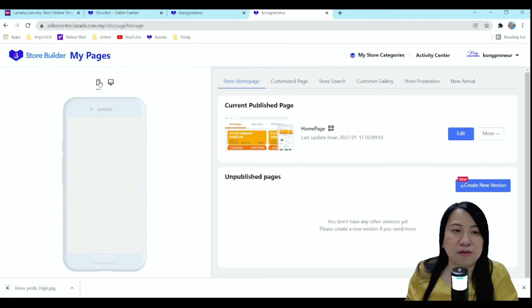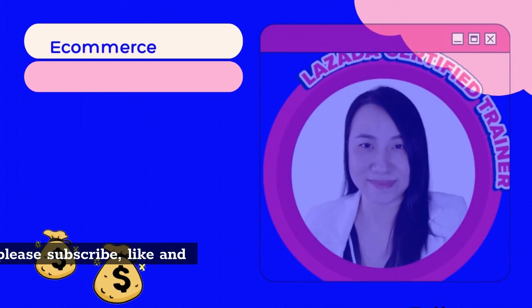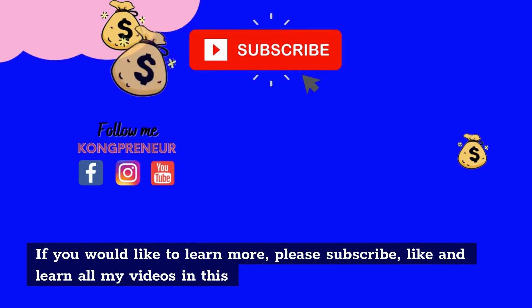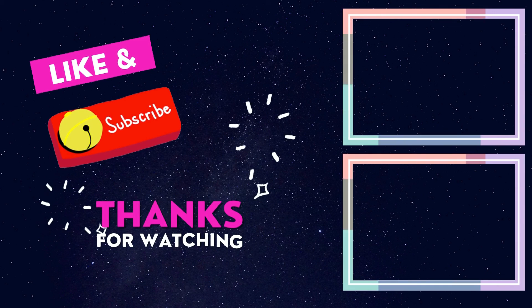If you want to see how it looks in desktop, it looks like this, and in mobile it looks like this. That's pretty much how you do your store decoration. If you'd like to learn more, please remember to subscribe and like this YouTube channel. I help you guys increase your income by selling online, so remember to click the link below if you want to contact me.